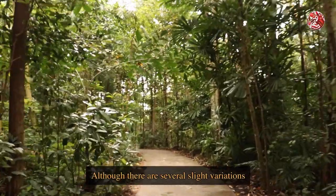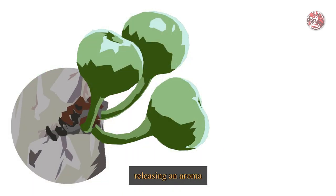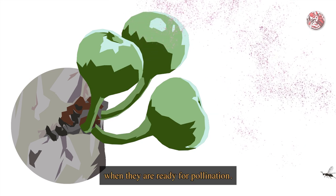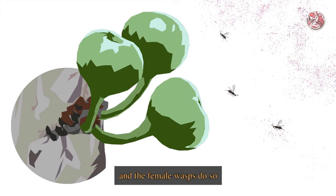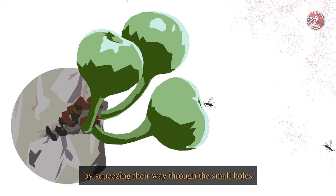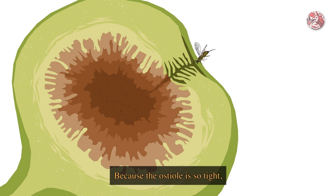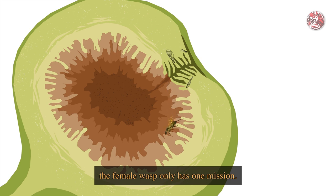Although there are several slight variations for different fig species, the general concept starts with the figs releasing an aroma to attract the females of their partner fig wasp when they are ready for pollination. This aroma lets them know that the figs are ready to be entered, and the female wasps do so by squeezing their way through the small holes — the ostioles. Because the ostiole is so tight, the females will lose their wings and antennae in the process of going in. However, it doesn't matter, because once inside, the female wasp only has one mission: to lay her eggs in some of the flowers in the fig.